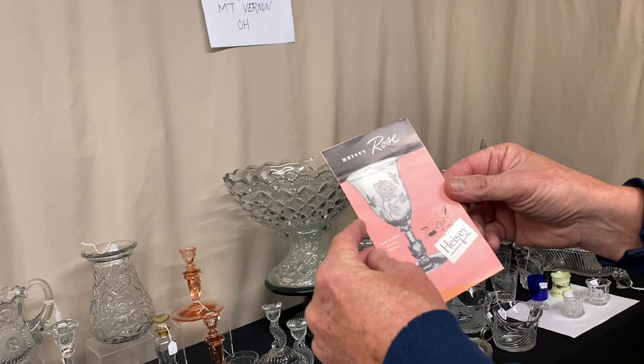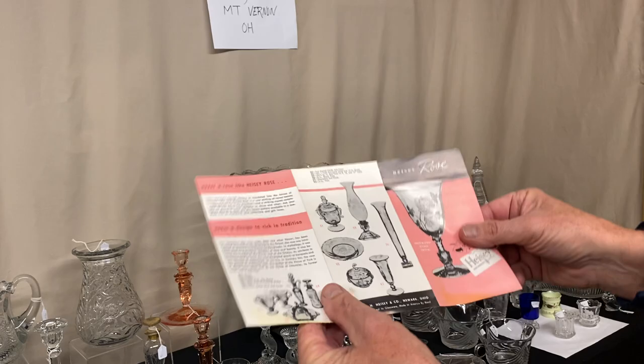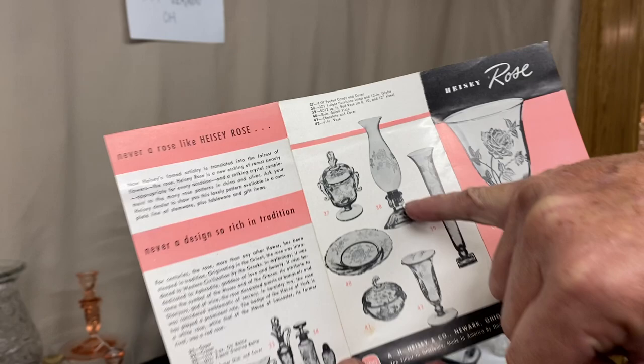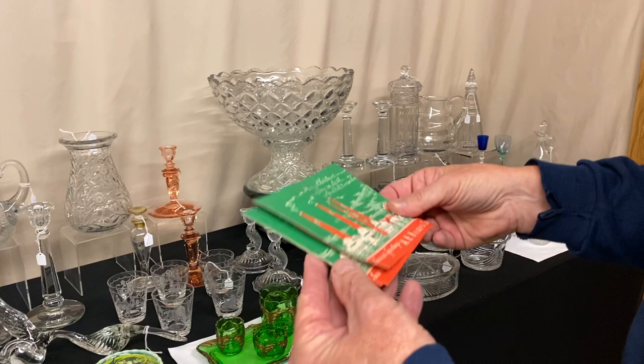If you're a Heisey Rose collector, you have to have this little pamphlet. It says Heisey Rose and has a goblet on the cover. Open it up and it shows you all the pieces they made with the rose etching on it. And if you look at the back real close, there's something I've only seen once — a hurricane lamp with the rose etch on it. I'm going to sell this little pamphlet for $15 to the first person that calls me who collects rose etching.